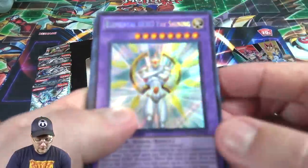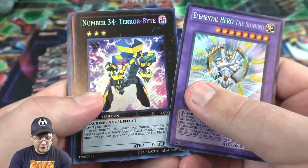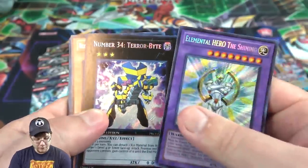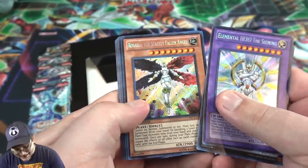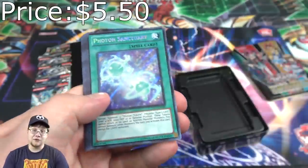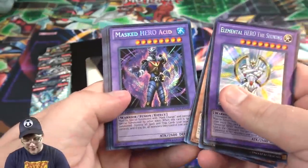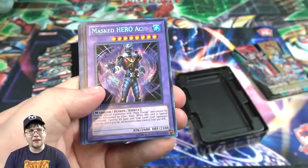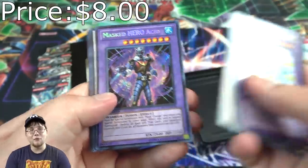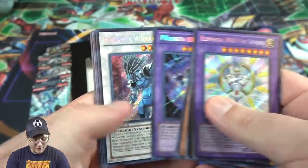There we go. First off, you get Emptor of the Shining — I believe that was one that's guaranteed. Same with Number 34 Terabyte, which was the alternate art. I still think it's so weird that Terabyte was chosen for an alternate art, but it looks cool. Then we have Rosaria the Stately Fallen Angel, Photon Sanctuary — that's definitely good. You use one of those and you instantly get the link monster they have for Galaxy Eyes. And Masero Acid — I don't think these were guaranteed, I think these were random, because I remember trying to hunt those down.